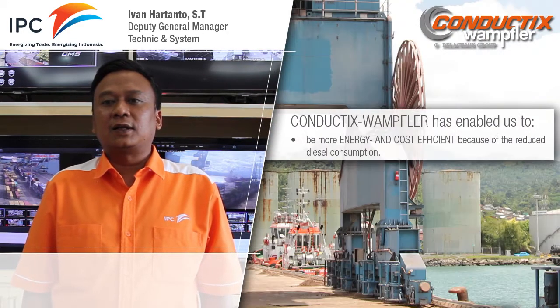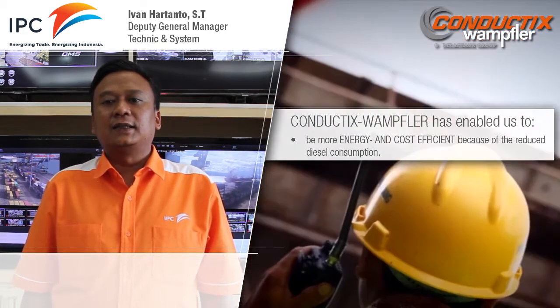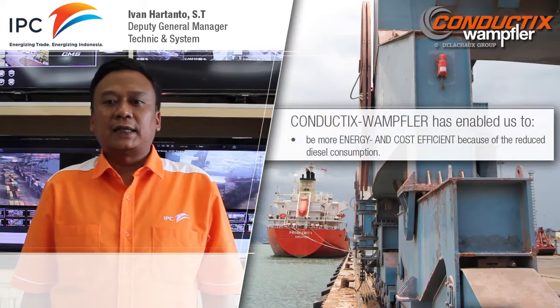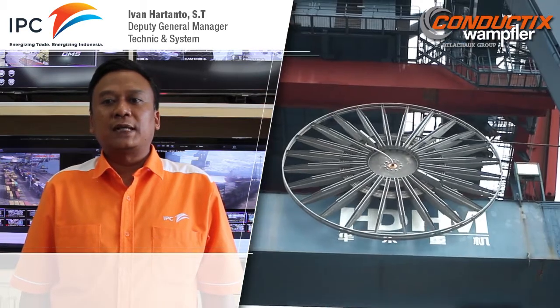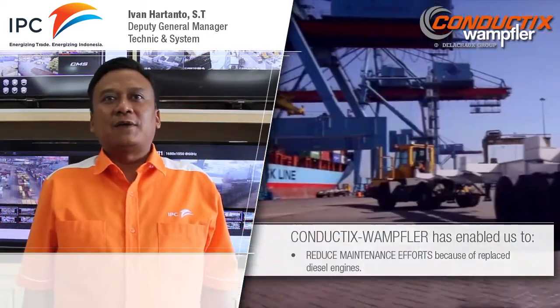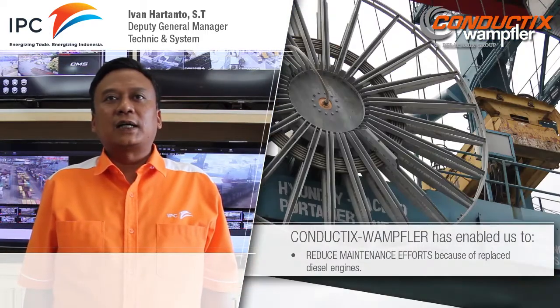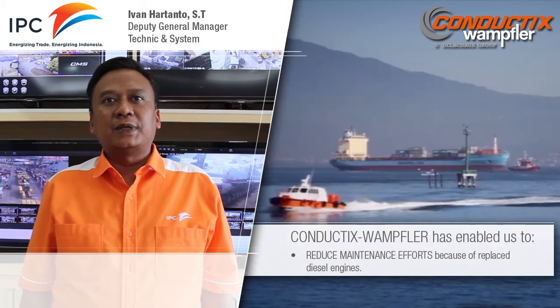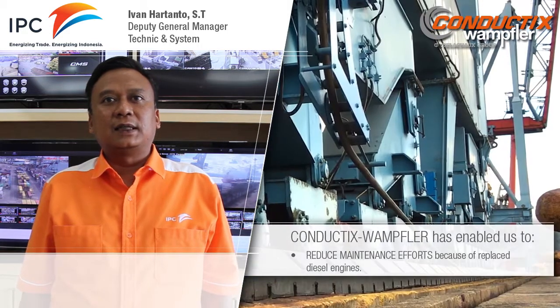Why environmentally friendly? Because with electrification of our diesel cranes, we are able to reduce exhaust gases into the environment. Why energy efficiency? Because with electrification, we can reduce diesel consumption and cost. Additionally, reducing downtime and eliminating the overhaul of the diesel engine.